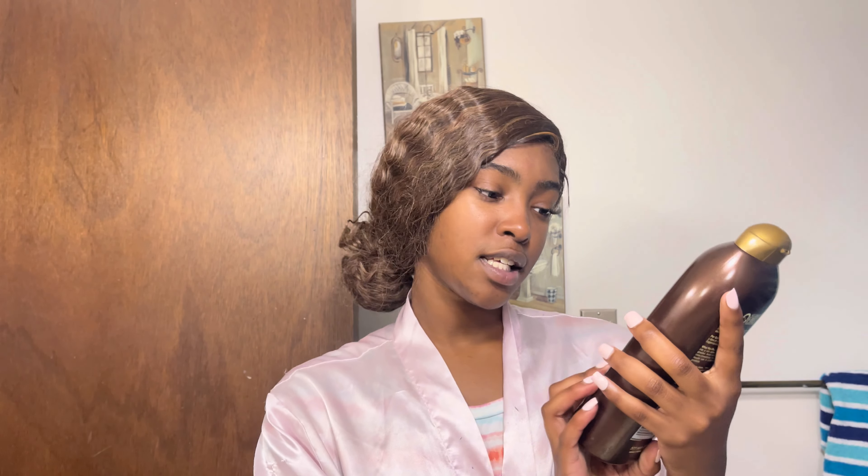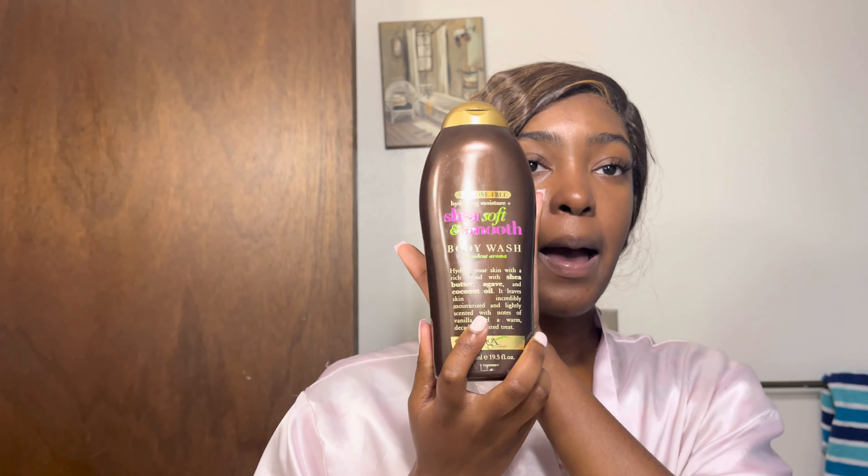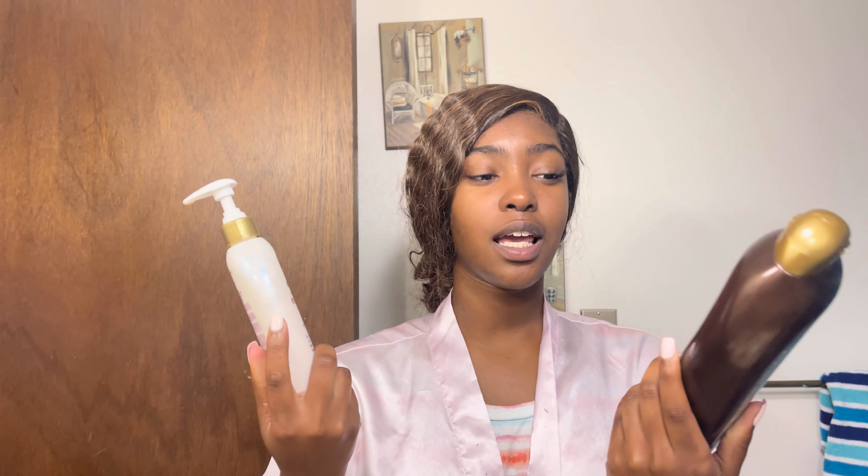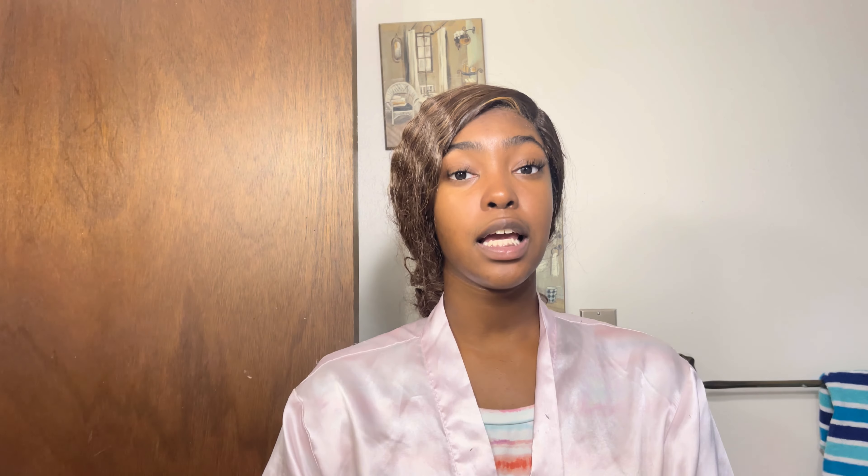Now I'm going to show you the soap I use. This is by far my favorite soap — it's the Shea Soft and Smooth Body Wash. It'll leave you smelling amazing. This is not the exact same scent as the lotion, but it is the same product line. As I said, always try to match the best of your abilities — lotion, soap, sprays, all of that.